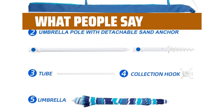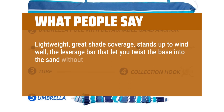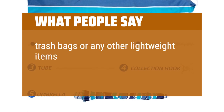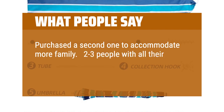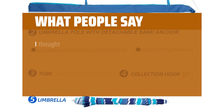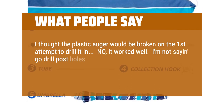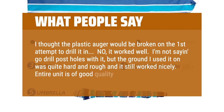What people say: Lightweight, great shade coverage, stands up to wind well. The leverage bar lets you twist the base into the sand without having to bend over, and the hooks under the umbrella canopy are convenient for hats, trash bags, or any lightweight items you want to keep out of the sand. Purchased a second one to accommodate more family — two to three people with all their beach gear can comfortably find shade under one umbrella.